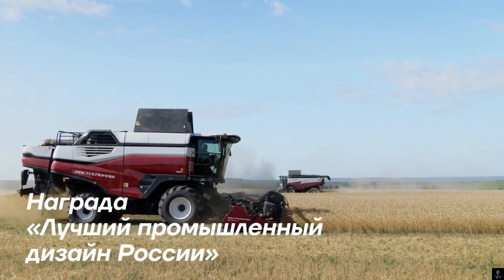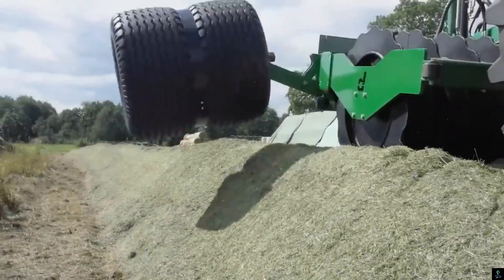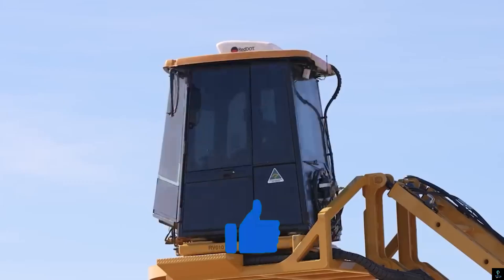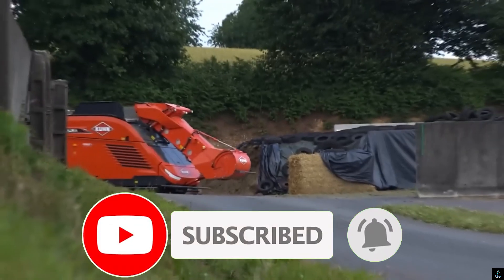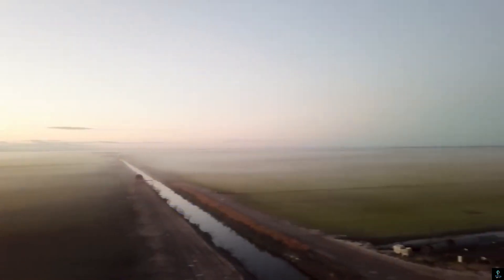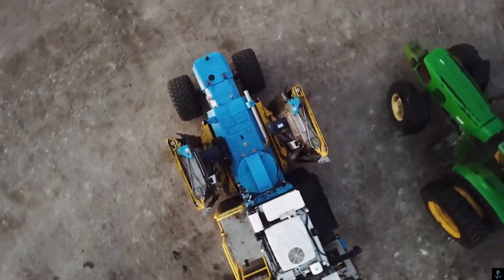Thanks for watching Exciting Machines. We hope you enjoyed exploring these game-changing agricultural innovations. If you found this video interesting, don't forget to like, comment, and share it with fellow tech enthusiasts. Make sure to subscribe and hit the bell icon so you never miss out on the latest breakthroughs in technology. Stay tuned for more amazing content — see you in the next video where we dive deeper into the world of cutting-edge machines.